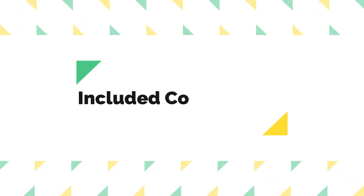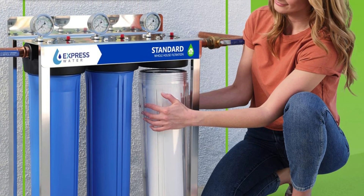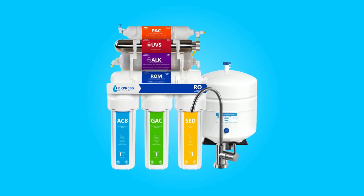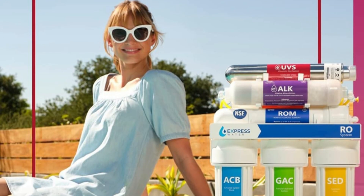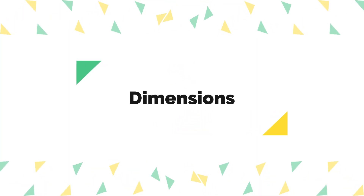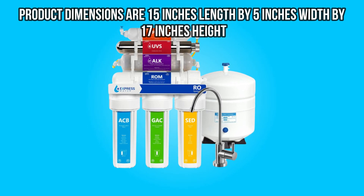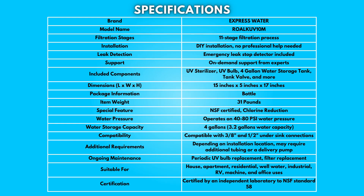Number 6: Included Components. The package includes essential components like the UV sterilizer, UV bulb, a 4-gallon water storage tank, tank valve, and more, ensuring you have everything you need for setup. Product dimensions are 15 inches length by 5 inches width by 17 inches height. Take a moment to look at the specifications — pause if you'd like to read them thoroughly.